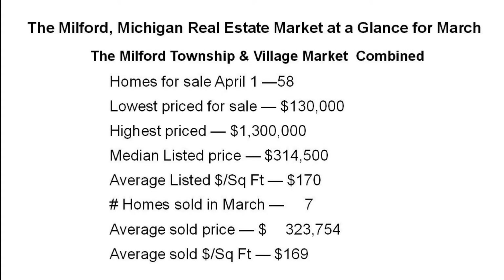which drove prices up in the Milford market. I'm Norm Warner and these are Markets at a Glance — quick 60-second looks at local markets. We'll see you next time.